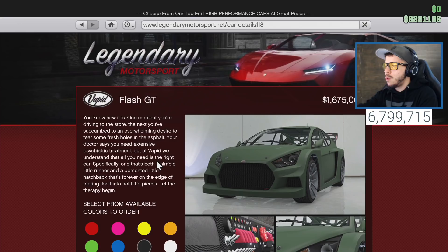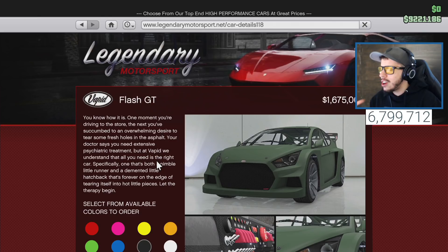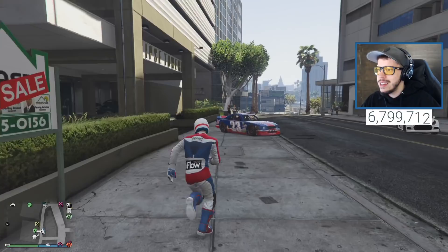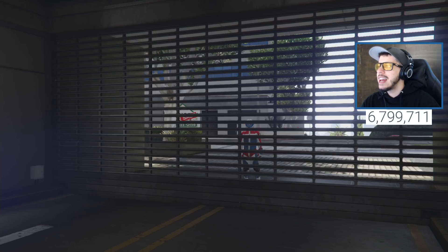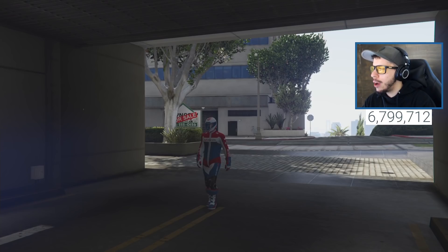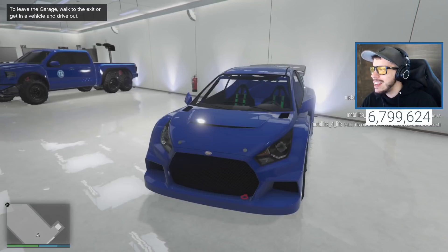We're heading over to our garage - still dressed up in our outfit which matches the car, which looks pretty sweet. I'm a big fan of customization so I'm hoping this car has everything I need as a vehicle connoisseur. Let's get in here - oh my goodness, look at this rally monster! This is the Flash GT.